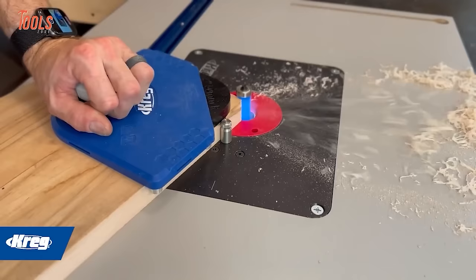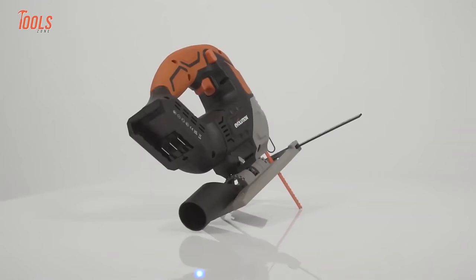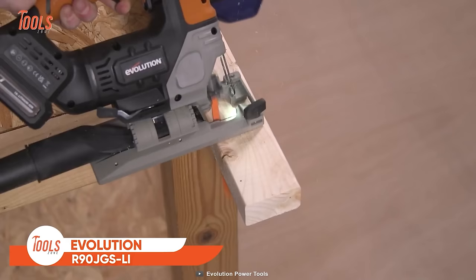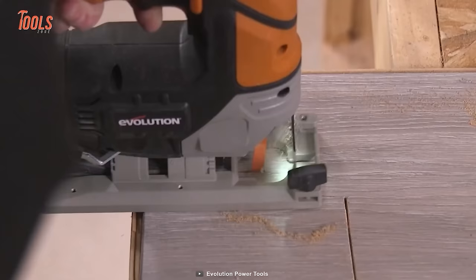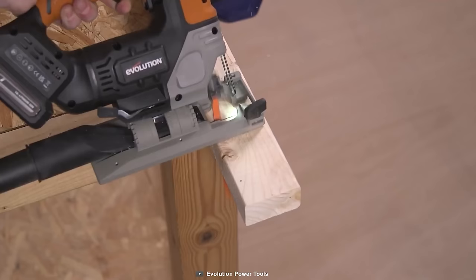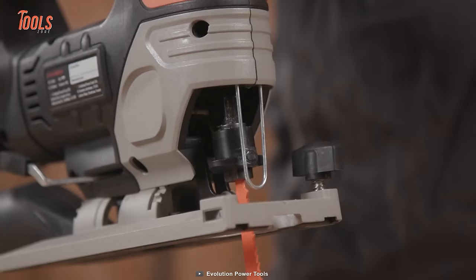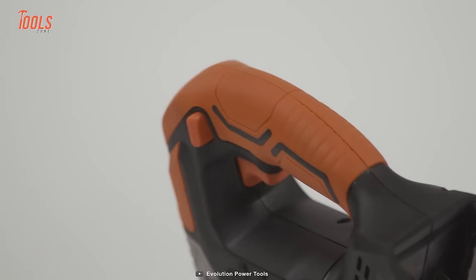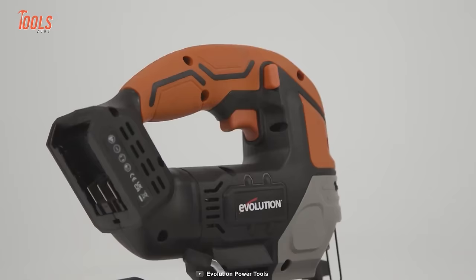Jigsaws are the best way to cut shapes and curves in wood. This Evolution jigsaw lets you get effortless cuts through sheet materials and all the hardwoods out there. It can easily power through wood up to 90mm thickness, plastics up to 60mm, and 6mm thick mild steel thanks to its powerful DC motor. There's also a tool-free rotating base and positive stops on both sides for desired angle cuts. The built-in LED work light helps with visibility during low-light operations. The variable speed trigger lets you switch between 0 and 2300 RPM, and with an ambidextrous trigger lock, it's perfect for both left- and right-hand use.